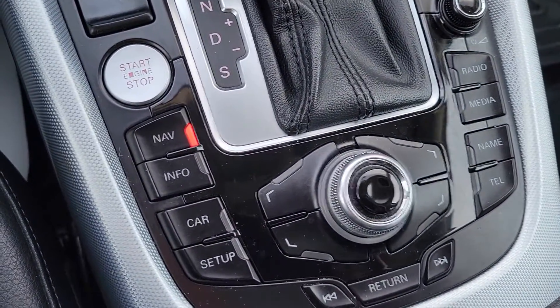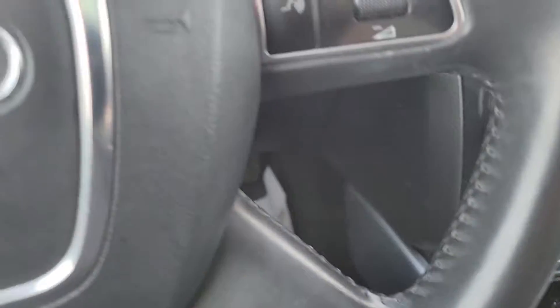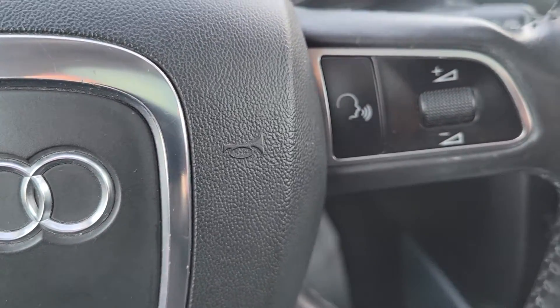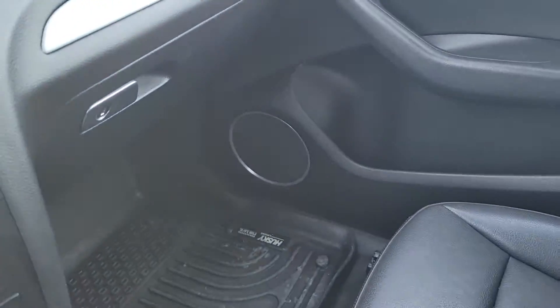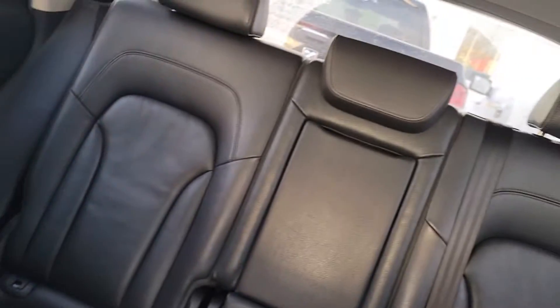Your car set up, parking brake right there, Bluetooth for your phone. There's your rear view mirror. You can see it's really nice and clean inside. It's got winter mats.